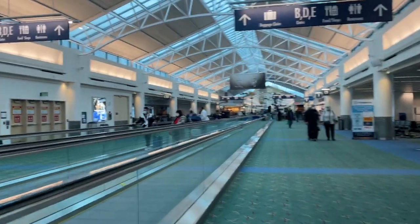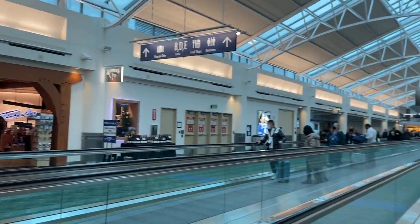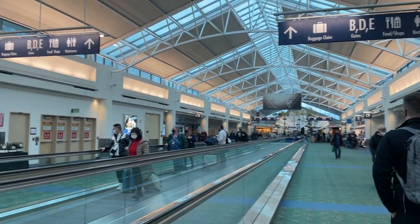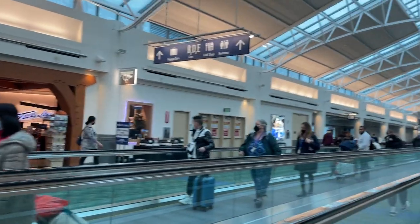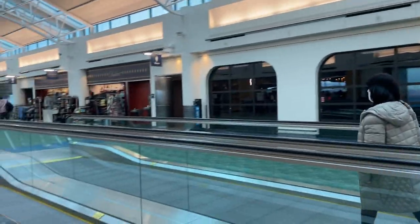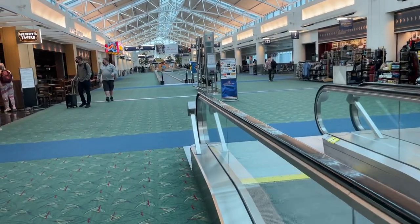I think I'm going to stop this video now and head to my gate. At least you've seen how PDX looks — and you might see how LAX looks too. Thank you for watching, bye-bye.